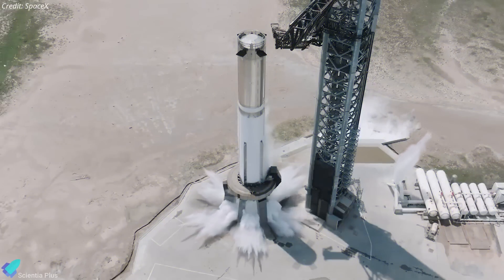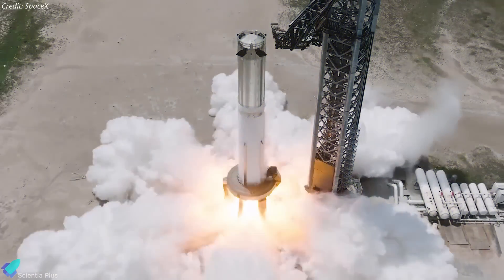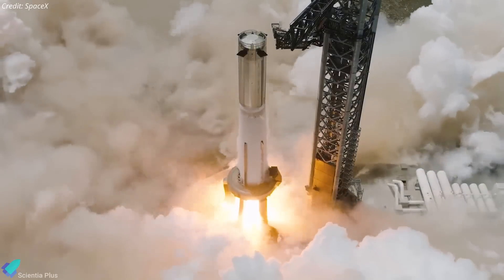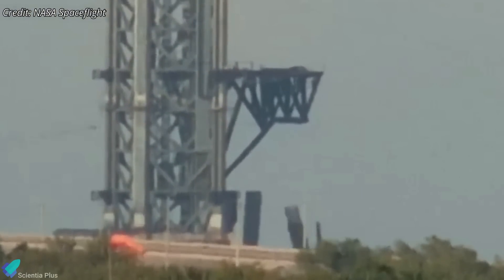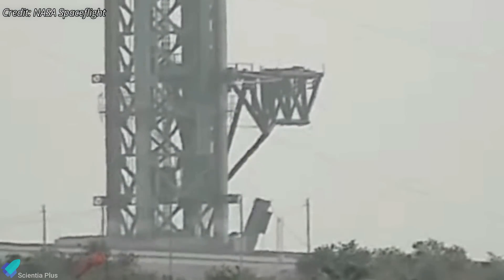Initially, SpaceX planned to build the old-style tall launch mount with a water deluge system at Pad 39A. However, after analyzing data from earlier Starship launches, SpaceX decided to redesign the pad. The new design features a square-shaped launch mount with a flame deflector to better manage the intense heat and acoustic energy produced during launches. As part of this redesign, the six vertical launch mount legs previously constructed were demolished in March to make way for the flame trench, though excavation work has not yet begun.